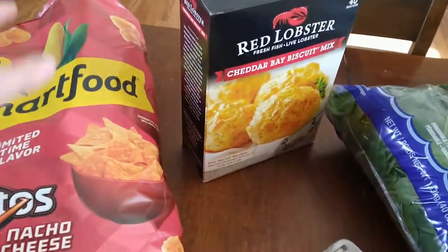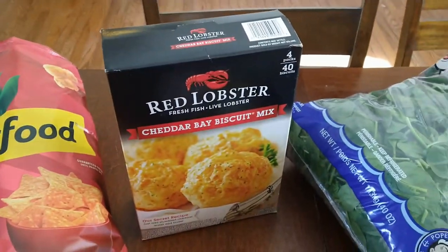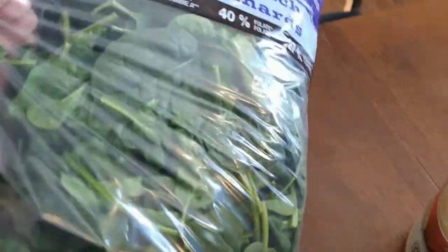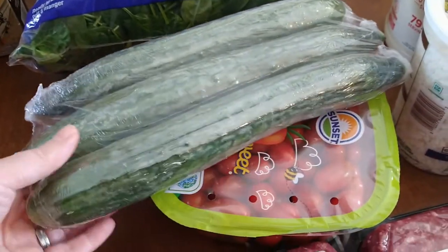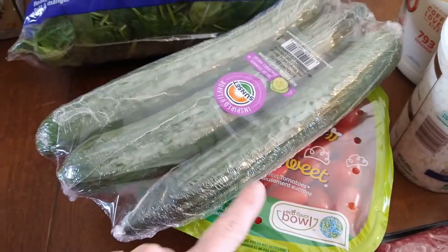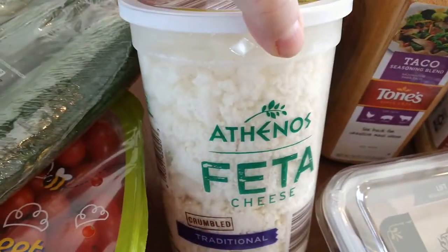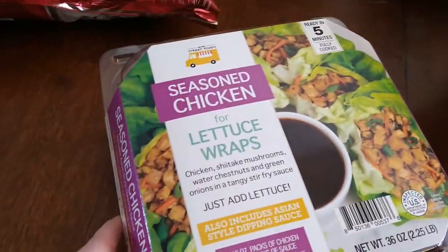Who can go past some cheddar bay biscuit mix? Delicious — looks so good. You would think we're the most healthy family in the world. Yes, we eat spinach and love it, but we also have two guinea pigs, so a giant thing of spinach makes sense. I love the produce at Sam's Club — it lasts really long and is high quality. We got some cucumbers and these angel sweet tomatoes. I was thinking of cutting them up together and adding some feta cheese — delicious lunches for work.